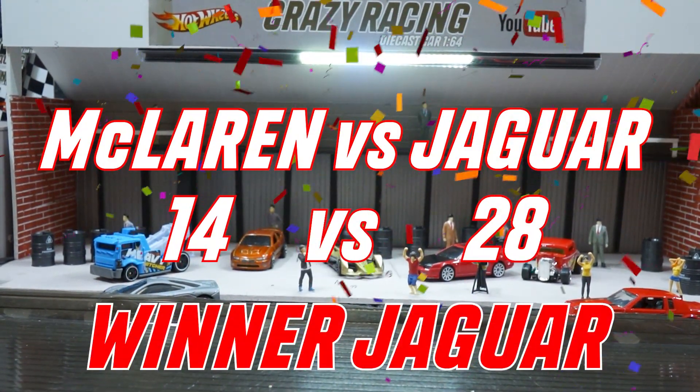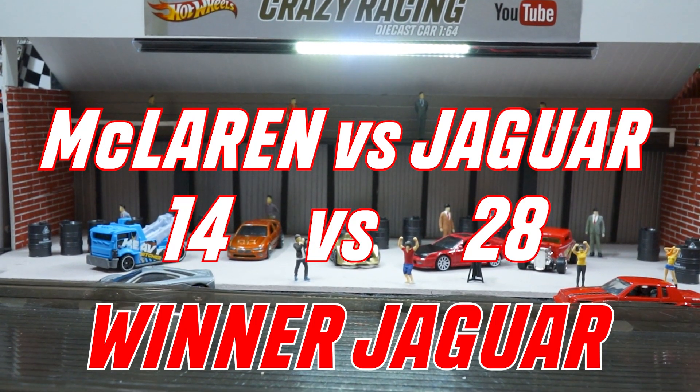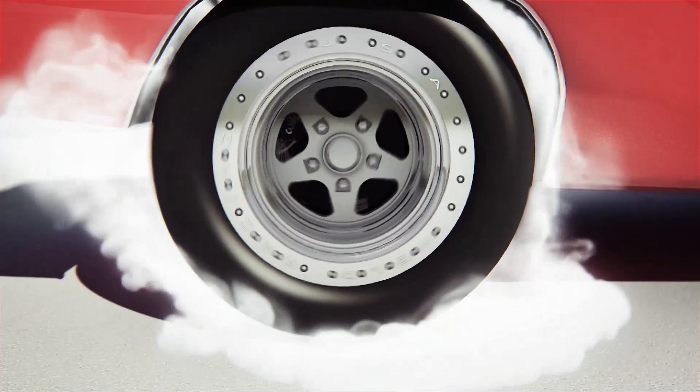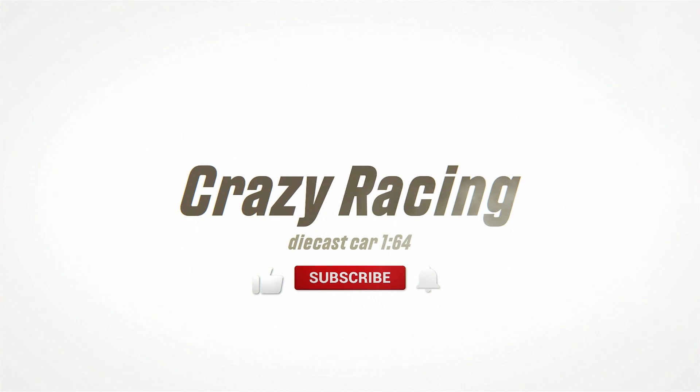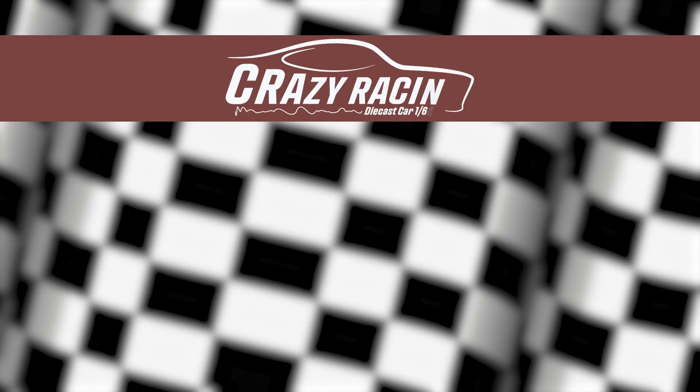Team Jaguar wins McLaren with a big advantage, 28 to 14.